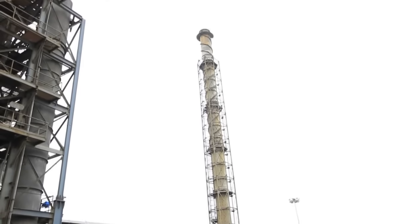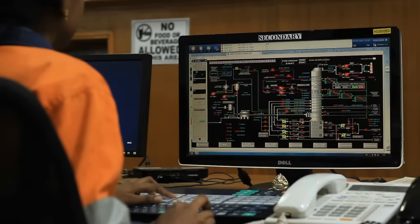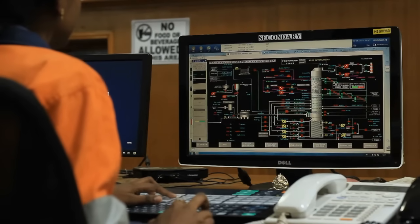The emitted gas is monitored online by TNPCB and CPCB. The entire process is being monitored through control systems by our operators.